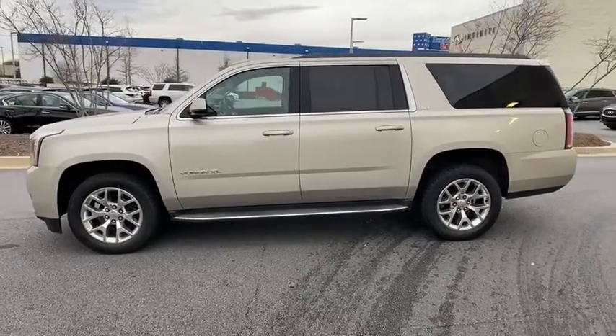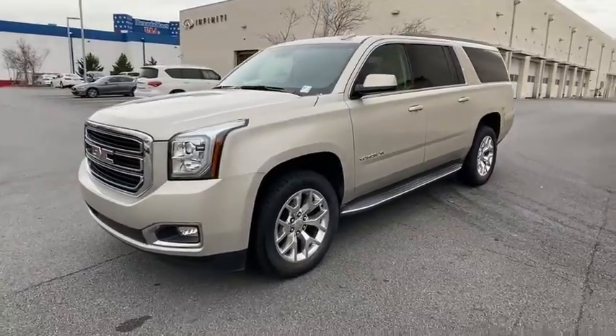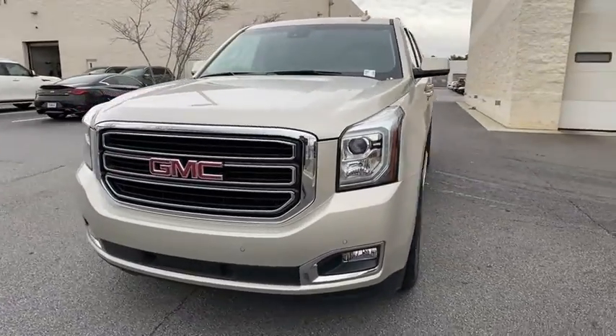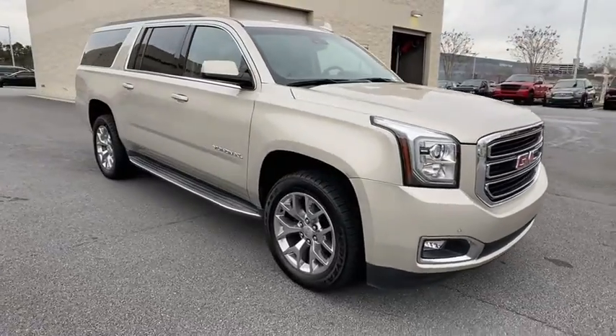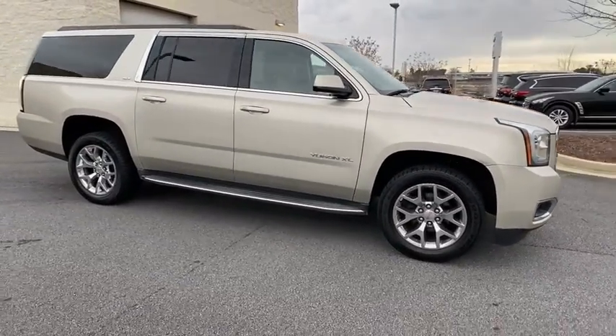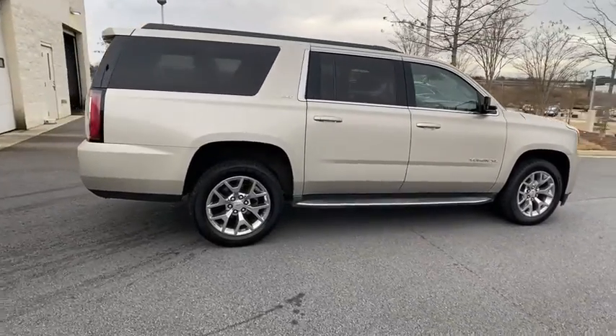Take a ride in the 2015 GMC Yukon XL. The GMC Yukon XL is a great choice for families who need a full-size SUV with maximum seating. The looks don't hurt either. This vehicle has less than 95,000 miles. Here are some of this vehicle's great options.